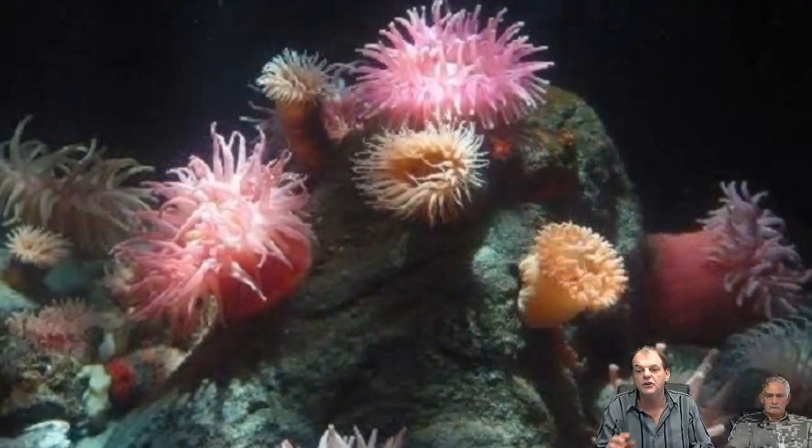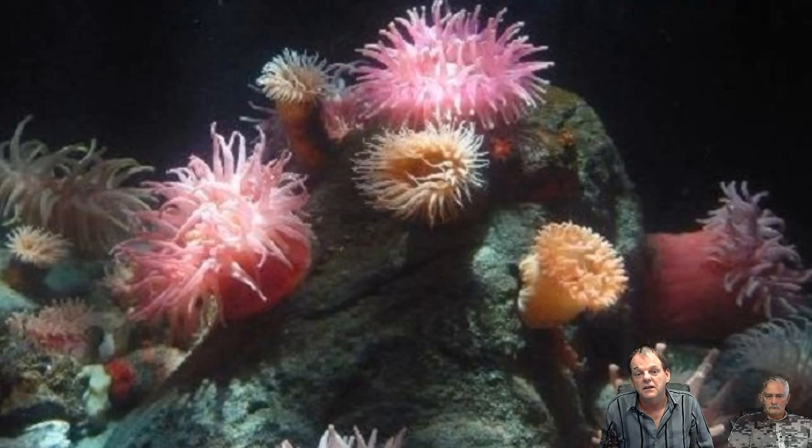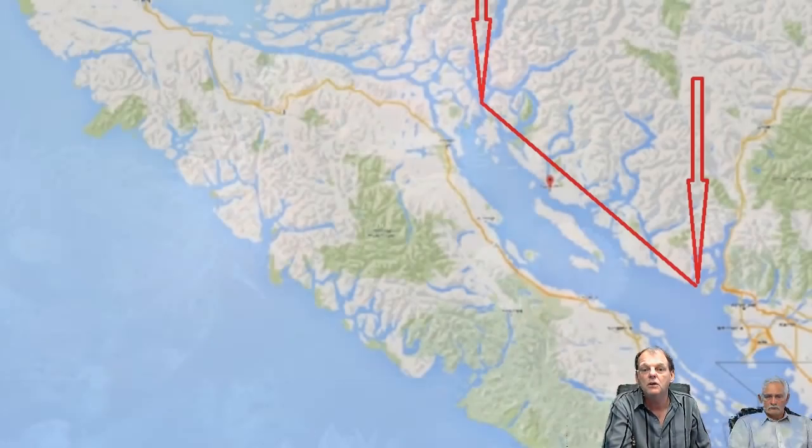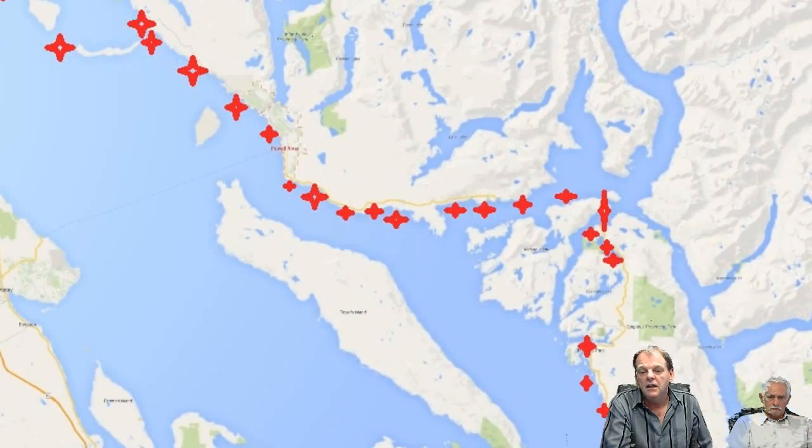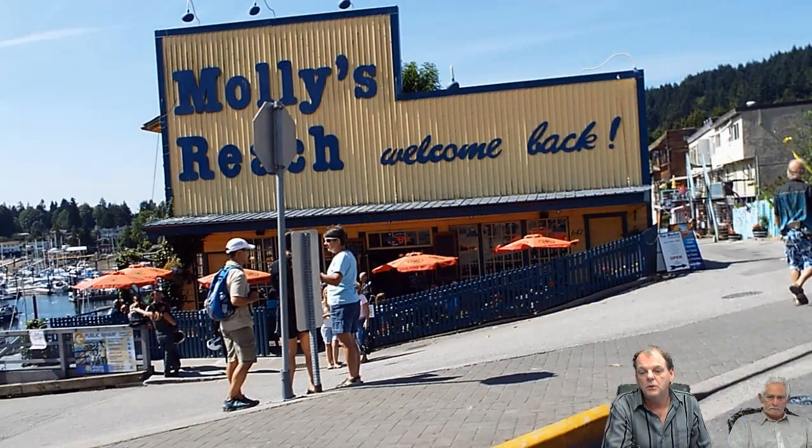I want you to really understand the significance of not seeing the 60, 70, 80 species of sea anemones indigenous to British Columbia waters. Not seeing them is the only red flag anybody would really need if they're a marine biologist, a fishery officer, or anything else. When you cover 200 kilometers of coastline known for being pristine and find nothing, that says everything.